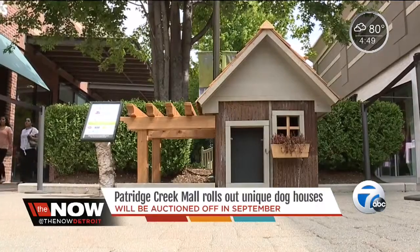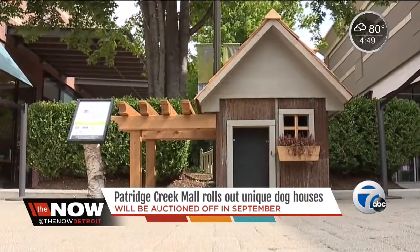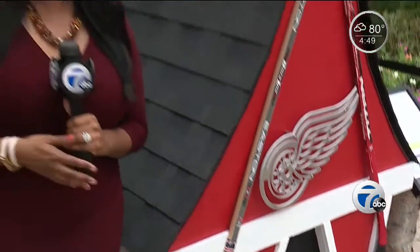The dog houses retail for a couple of thousand dollars, but they're hoping to raise more than that. For the charity event, the proceeds from ticket sales will also go to Children's Hospital along with the dog houses. If you're interested, the charity auction takes place September 21st. For more information, head over to WXYZ.com.